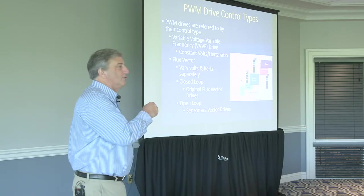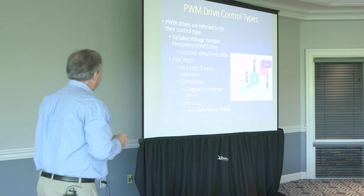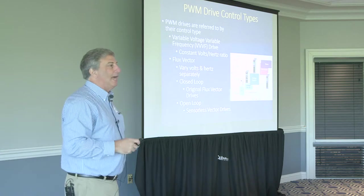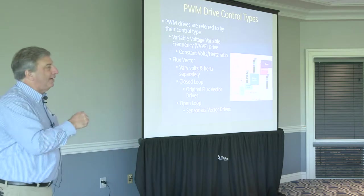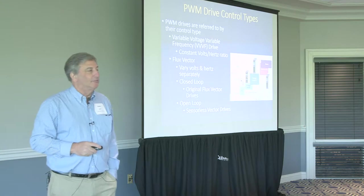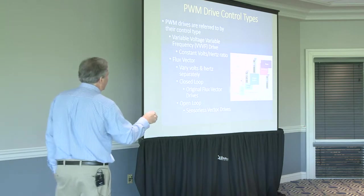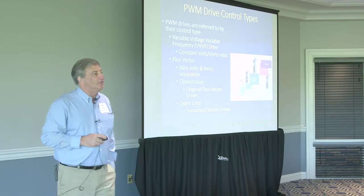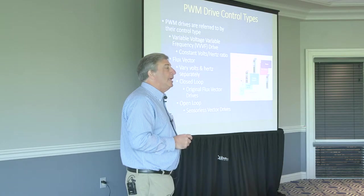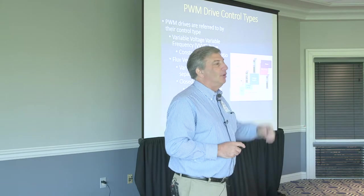What do you suppose the price of flux vector drives is? Significantly higher — because they do way more. If I need fast response and precision, there's a box that can do that, but I have to pay more money for it. Within the flux vector category there are closed loop and open loop flux vector drives, sometimes called sensor drives and sensorless drives. To get that faster response, the closed loop flux vector drive uses sensors on the motor shaft and on the equipment.